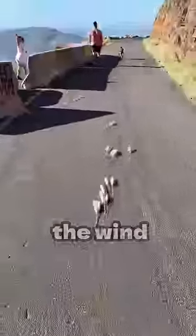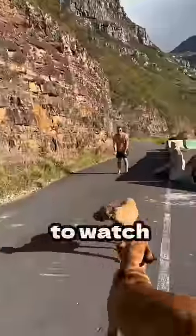It's called pampas grass, and this is what it looks like when left exposed to the wind, and it's so satisfying to watch. Beautiful.